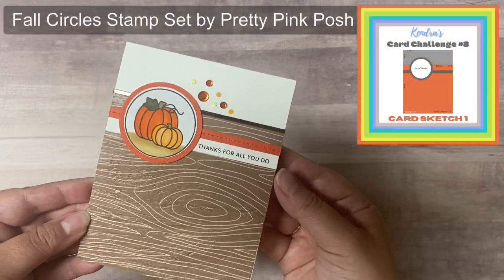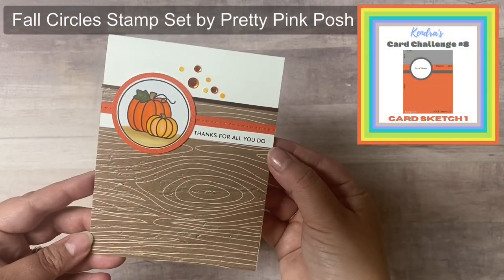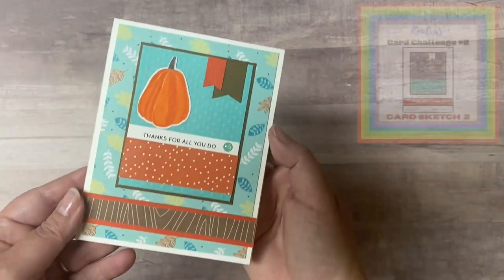As I show each of the cards, I'm placing the card sketches in the top right hand corner. And while I show the cards, I'll explain how to enter the challenge.